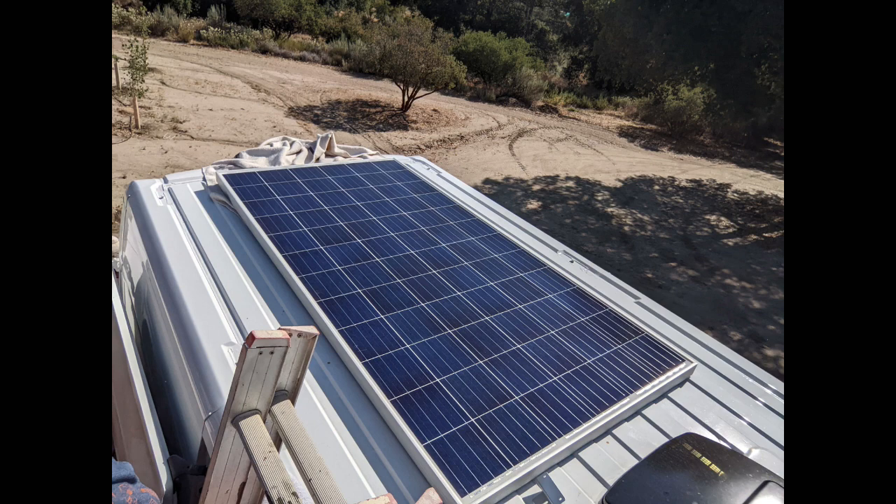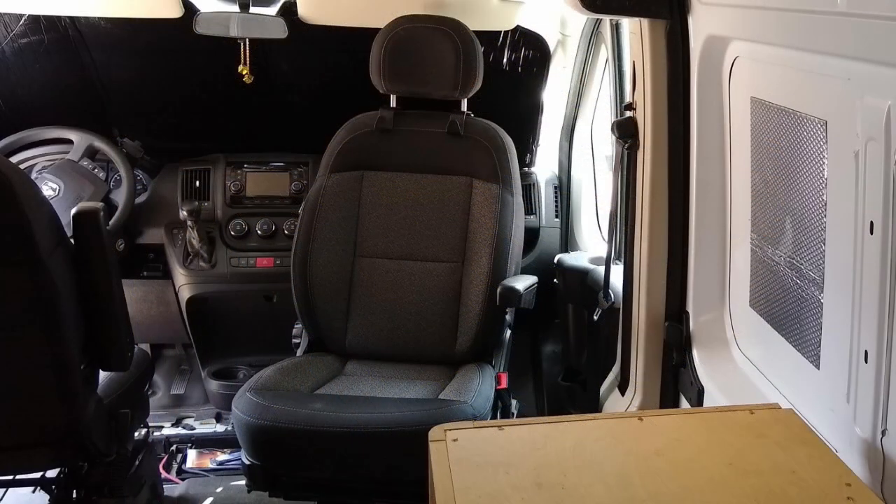We put the biggest solar panel we could fit up there — you can barely see it from the ground and you can't even tell it's a solar panel. I bought a swivel kit to turn the driver's seat around, but it's so high that you need a footstool — still, it's nice to have a little lounge chair.